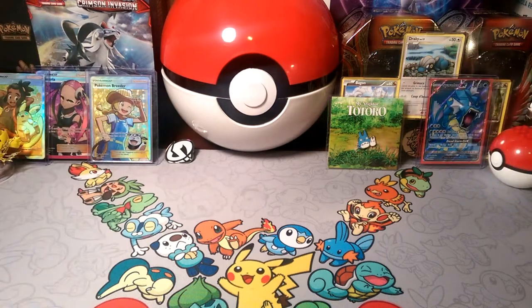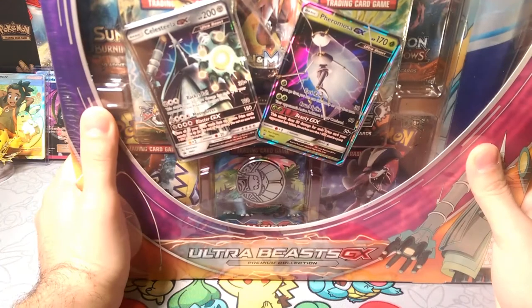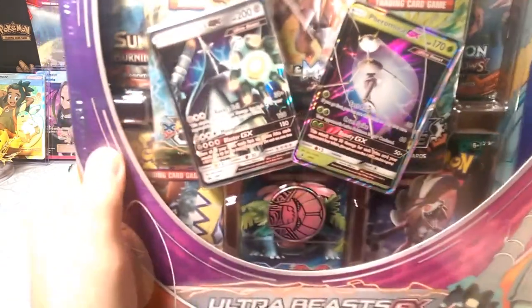Hello friends and welcome to another box opening! Today we have something huge — something's coming through the ultra wormhole, and that is the Ultra Beast GX Premium Collection box. We got the Pheromosa and Celesteela one.